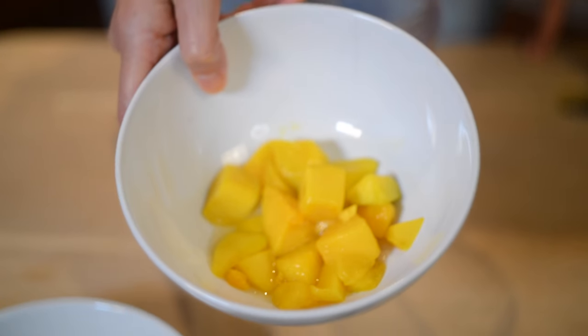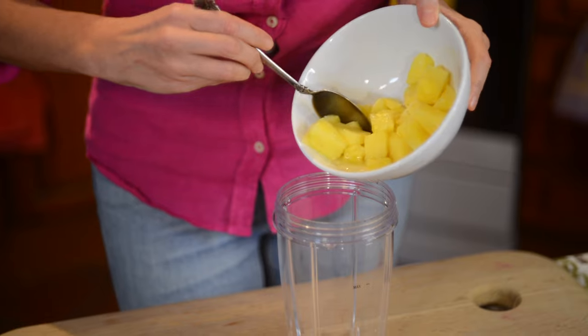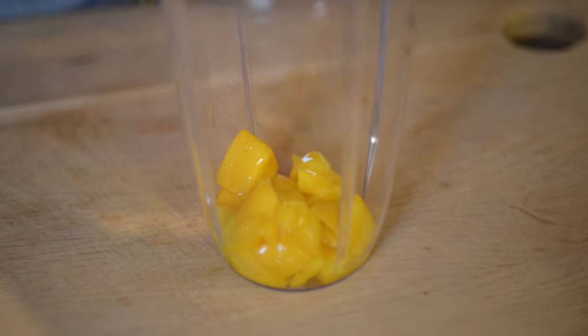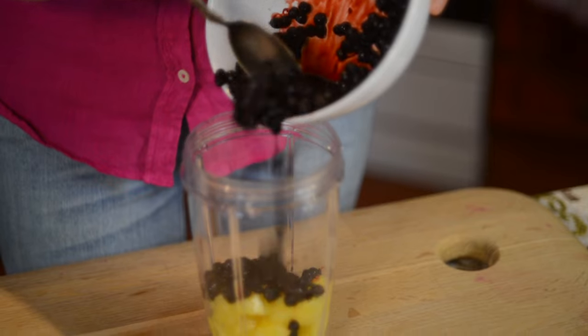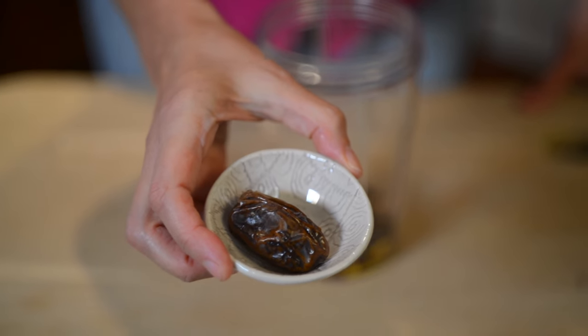Let's make our morning probiotic green smoothie that will help us to prevent and reduce wrinkles and look much younger than our age, naturally. I'll start with half a cup of mango, then half a cup of blueberries, and one date that I soaked for 10 to 15 minutes.